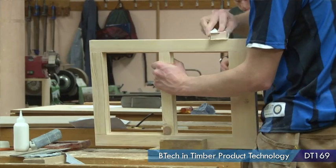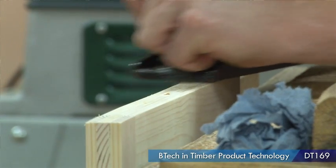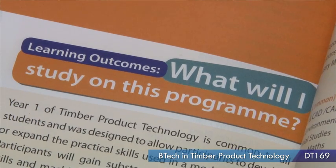I chose this course — I was out in industry for a few years and I decided I wanted to come back, upskill, and get back into industry at a higher level. Anybody coming from a Leaving Cert or secondary school background, if you've been interested in woodwork or have an interest in design and making things, this would be a perfect course for you.